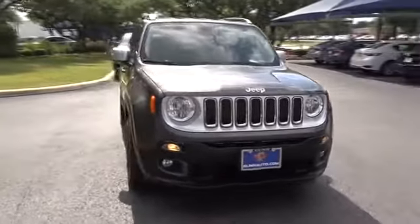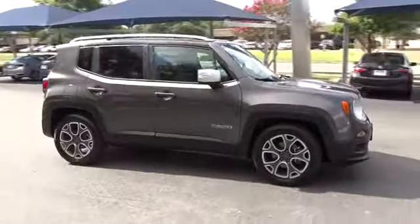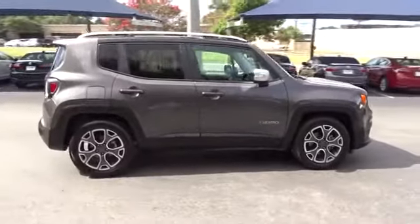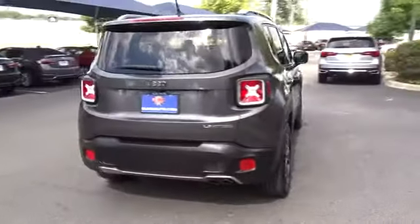The 2016 Jeep Renegade offers full-size capability built into a smaller SUV. The Jeep Renegade is an incredible combo of smart technology, cool colors, and innovative materials.